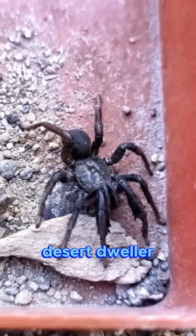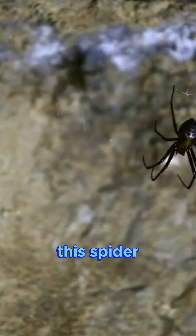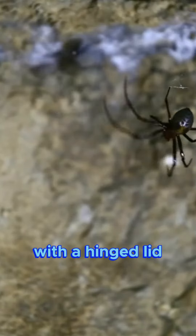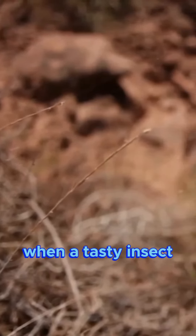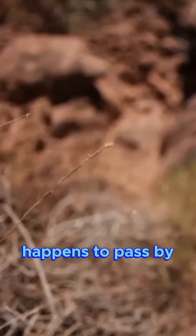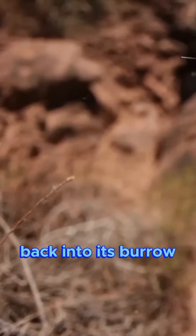Another fascinating desert dweller is the trapdoor spider. True to its name, this spider constructs a burrow with a hinged lid or trapdoor made of silk, sand and debris. When a tasty insect happens to pass by, the trapdoor spider quickly opens its door, grabs its meal and retreats back into its burrow.